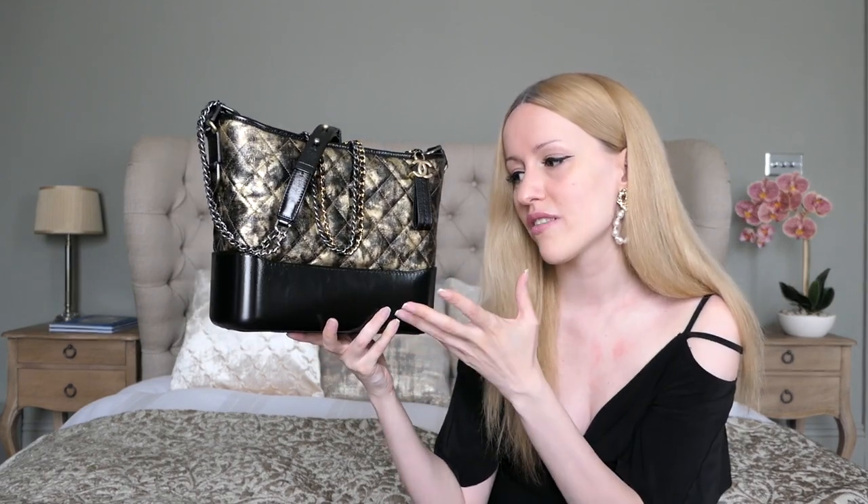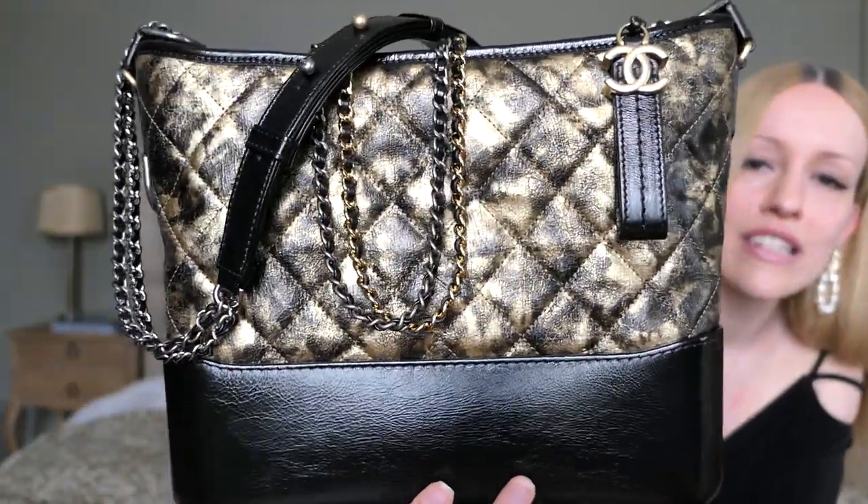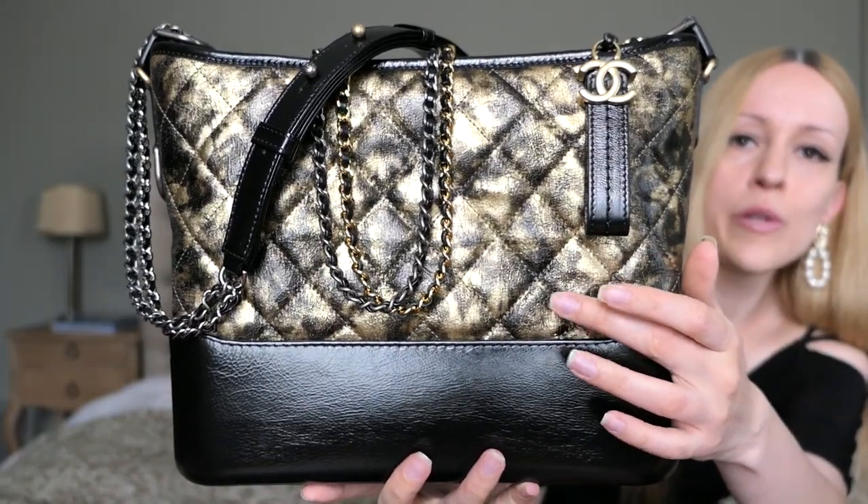This is my Chanel Gabrielle in the old medium size. Chanel recently introduced a new medium size, which sits between this one and the small, since a lot of people found this one too big and the small too small. There's also a large size, which is mostly carried by men since this is a unisex bag — I've seen a couple of guys carrying the large version around London. The texture of this bag is just absolutely stunning; it reminds me of an old painting.